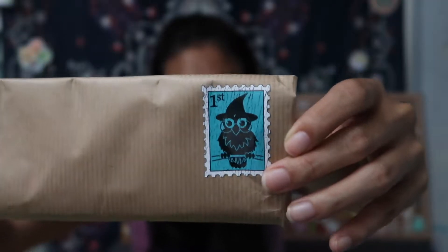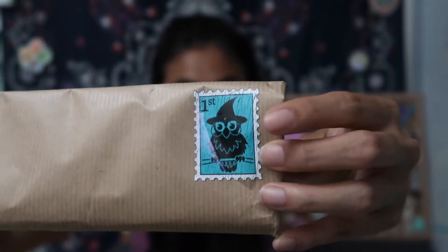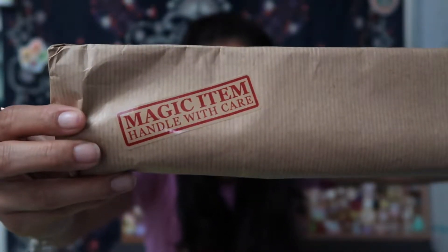I'm going to grab this - this feels like a wand. It says 'magical item, handle with care' and it has a little postage stamp of an owl. I'm going to show you guys what the postage stamp looks like with the cute little witch owl or wizard owl. And then we have 'magic item, handle with care.' We have Sirius Black's wand, we have Fred's wand, we have Ron's wand, we have Ron's first wand. Are we missing? Oh we have McGonagall's wand.